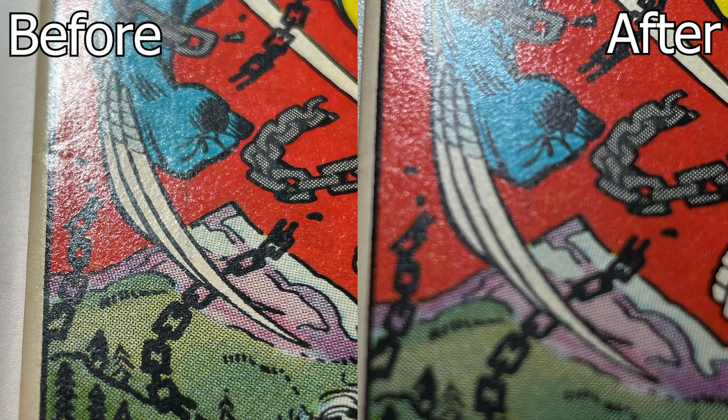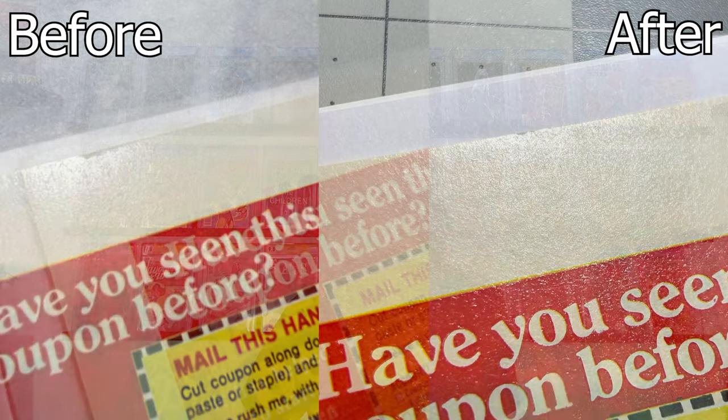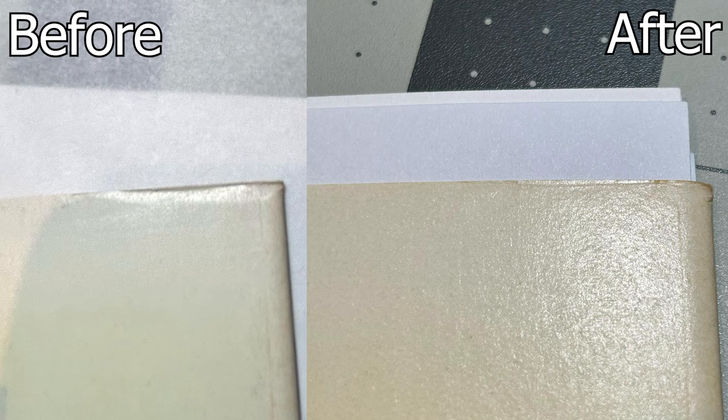Next there's some very minor spine stress — not spine ticks, it doesn't break color — and as you can see they're completely gone, he removed them entirely. Another shot of spine stress from bending on the board — completely gone. The top left corner of the back cover had some bending or folding, and after he worked on it there's a nice sharp edge. This defect could possibly be slab damage since CGC cases are bad at protecting books, but it's basically completely gone.